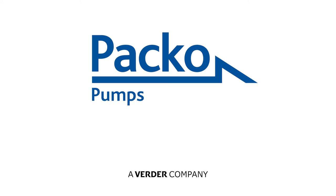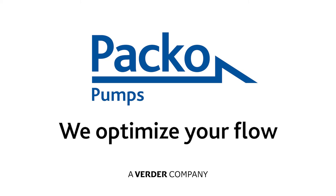Paco pumps. A Verda company. We optimize your flow.